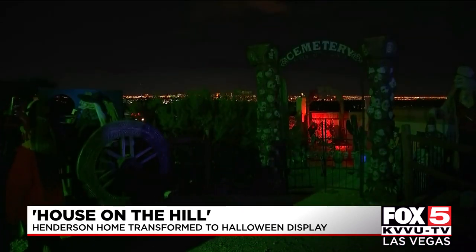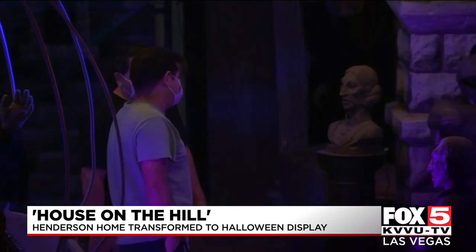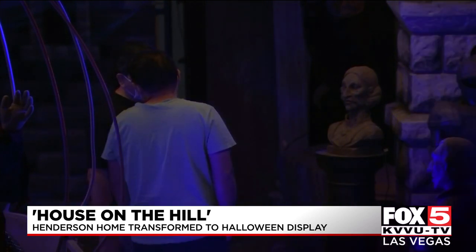It took two weeks and four people to set up all the props and lighting. The owner, Moe Lasfogel, said this is one of the largest haunted house displays he's set up. He's always enjoyed the experience it offers.